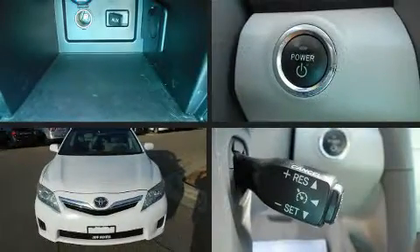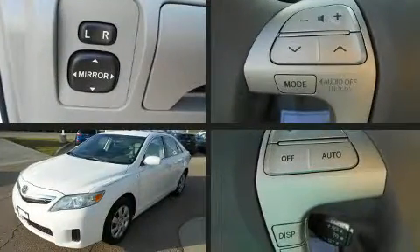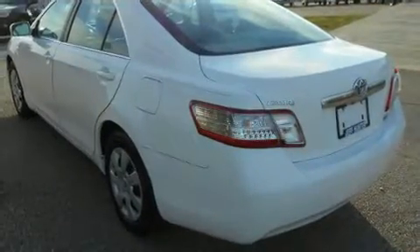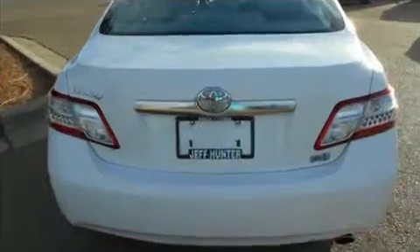Climb inside the 2011 Toyota Camry Hybrid. This four-door, five-passenger sedan has just over 80,000 miles. Smooth gear shifts are achieved thanks to the efficient four-cylinder engine. And for added security, Dynamic Stability Control supplements the drivetrain.